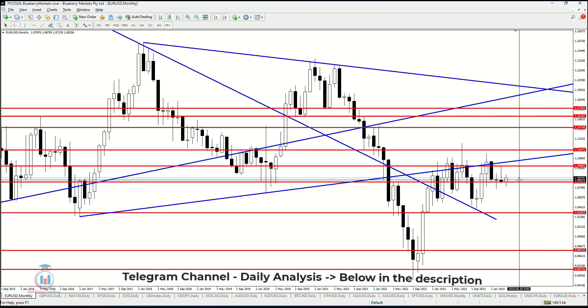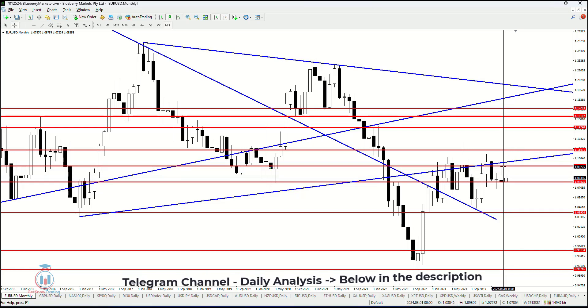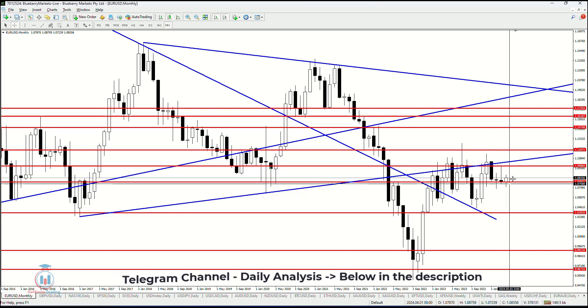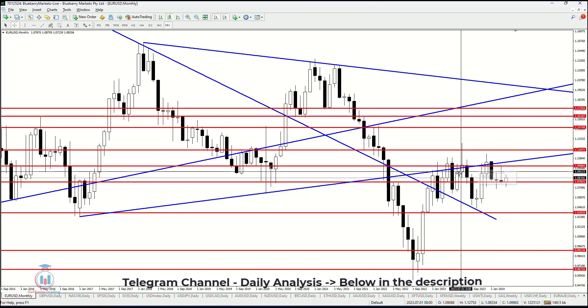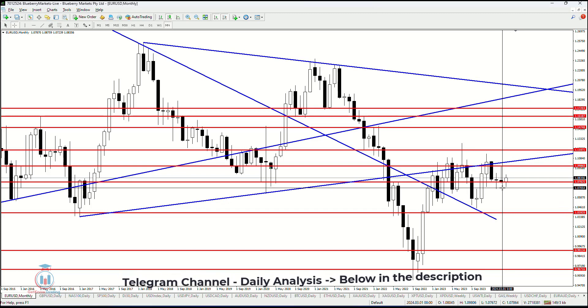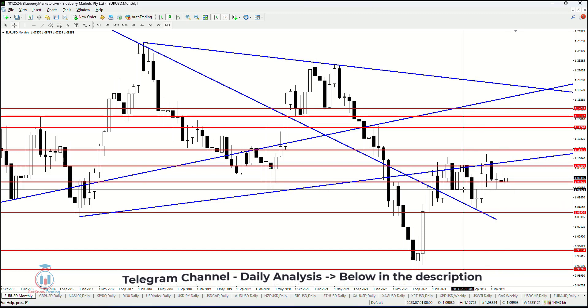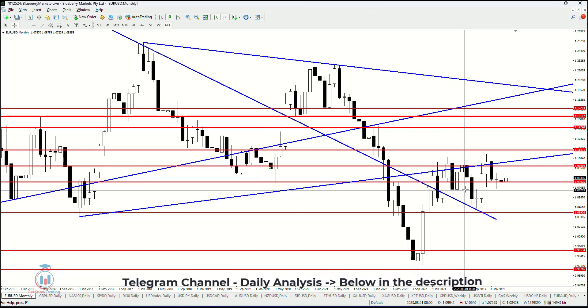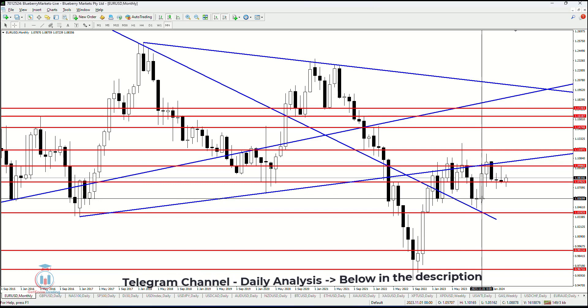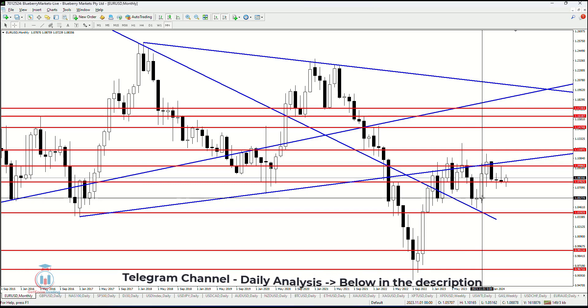For more details, we should look back inside the weekly and the daily timeframe. But on the monthly timeframe, the very important levels for the price on the lower side are currently around 1.07, and also slightly below that at 1.068. This is the first support level on the monthly timeframe that needs to hold in order to prevent the price from falling further, where the next stop would be around 1.057.